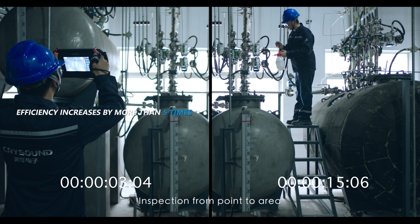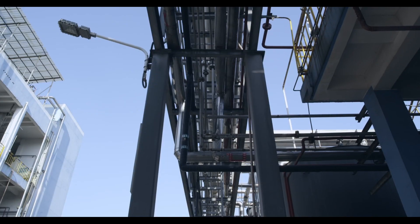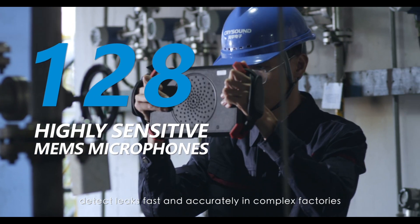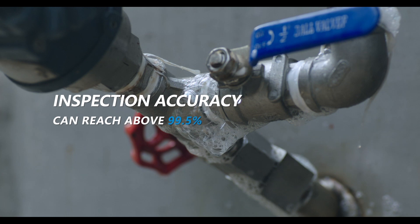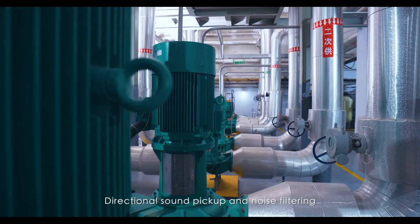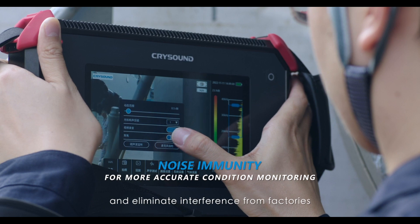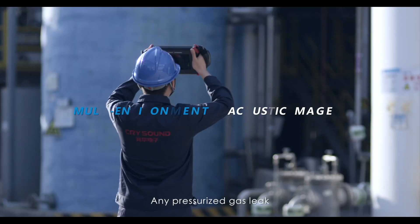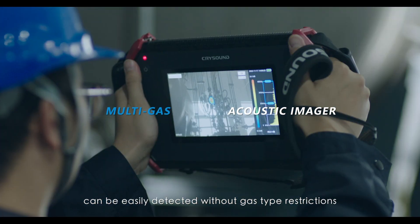Inspection from point to area improves inspection efficiency by over five times. High sensitivity microphones detect leaks fast and accurately in complex factories. Directional sound pickup and noise filtering defend against noise and eliminate interference from factories. Any pressurized gas leak can be easily detected without gas type restrictions.